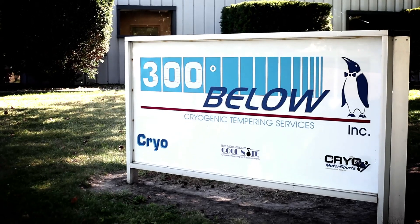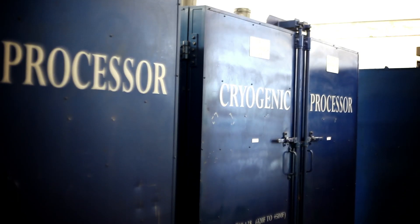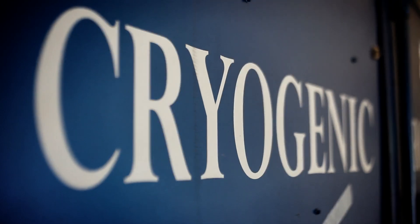Since 1966, 300 Below has helped clients worldwide save money, extend the life of their equipment, and improve performance in virtually every field.